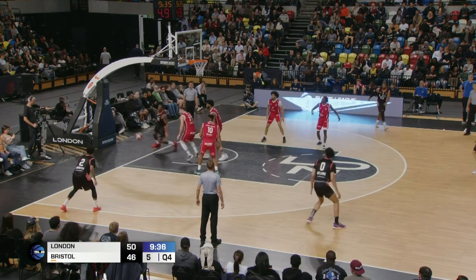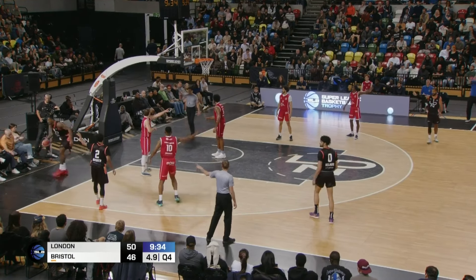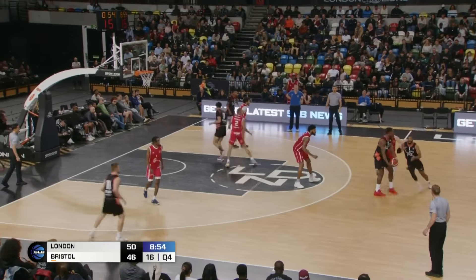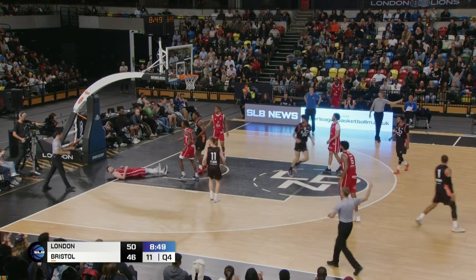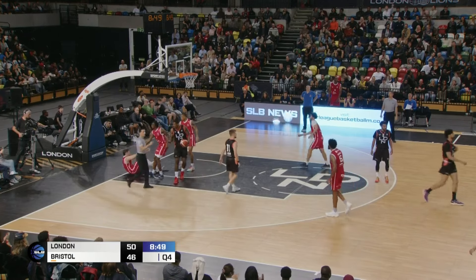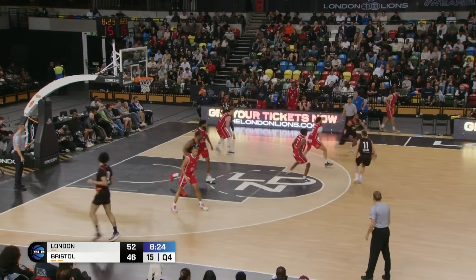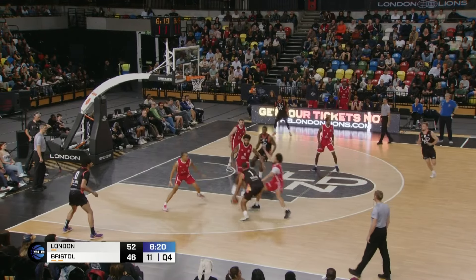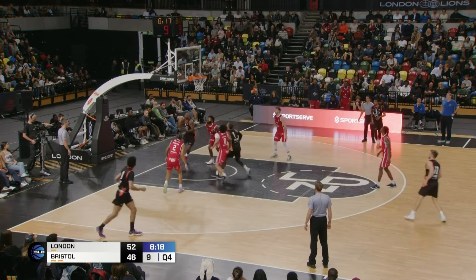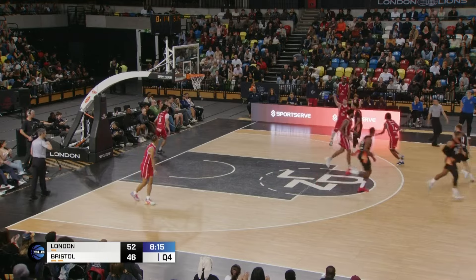Nice give and go there, and a nice piece on the defensive end. JT gets it. Taylor, Sokol, Flood, Dallaire, Brisker — Jordan Taylor with an acrobatic and back-to-back hoops for the captain.